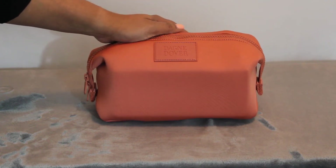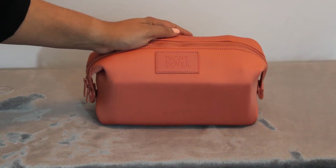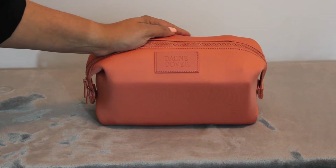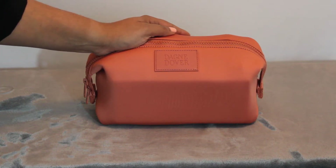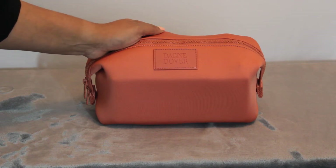I was considering purchasing this and I couldn't find a whole lot of videos or information out there on what it actually holds. I know the dimensions are listed online, but for me that wasn't super helpful. So I thought I would just come on here really quickly and show you what I've got packed in mine for a weekend away.